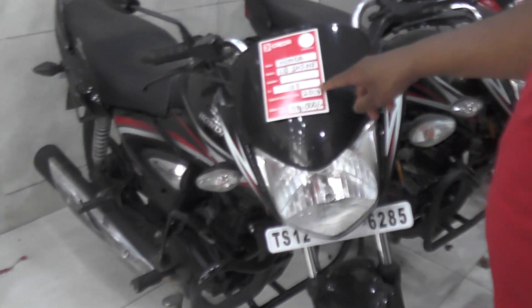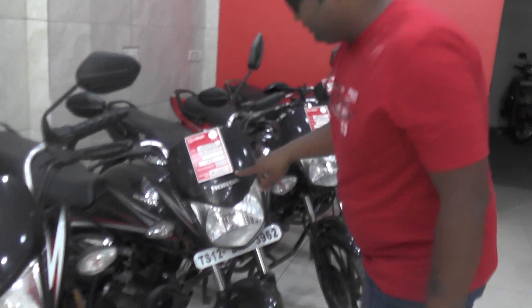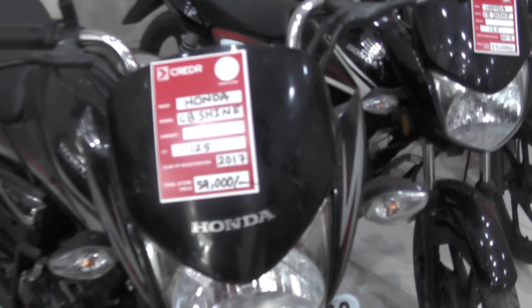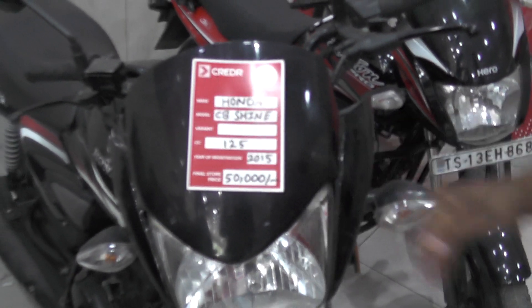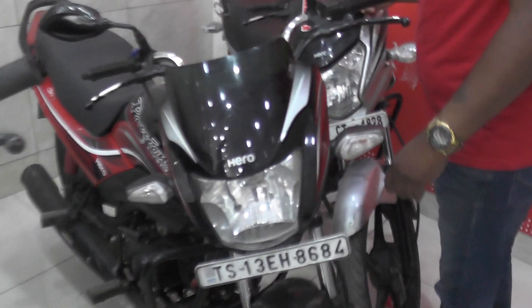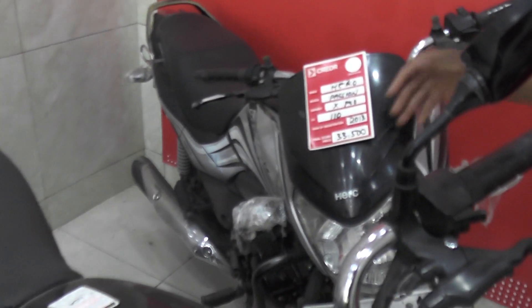And you see Honda CB Shine, 125cc, 2017 registration, 59,000 price. You see 54,000 price, 125cc, 2017 model, CB Shine Honda. You see Honda CB Shine, 125cc, 2015 registration, 50,000 price. And here is the Hero Maestro X-Pro, 110cc, 2013 registration, 33,500.